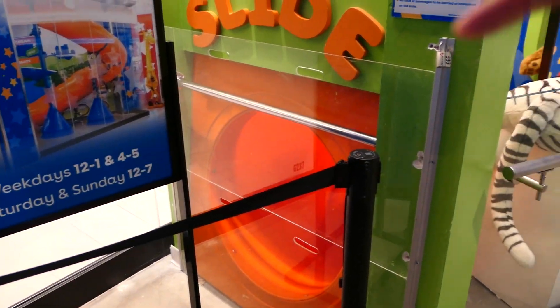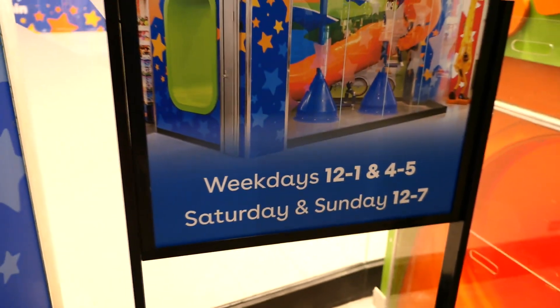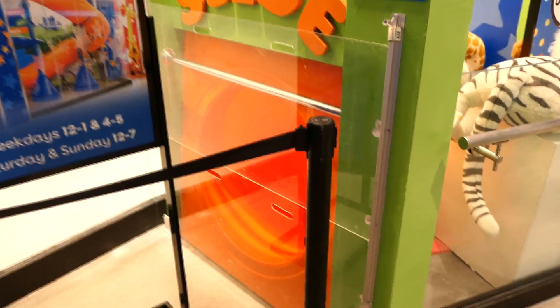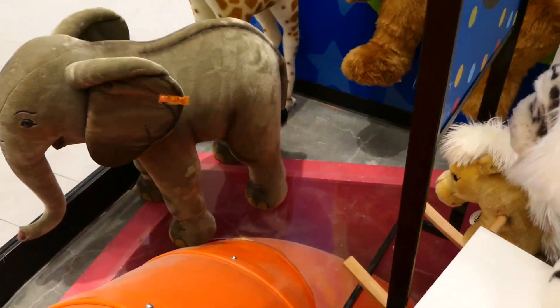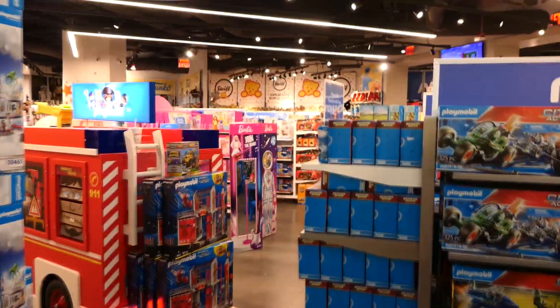Last time we were here the slide was not operational, and right at this moment it's blocked off again. But there are posted hours: weekdays it's open 12 to 1 and 4 to 5, and on weekends it runs all day from 12 to 7. Unfortunately I can't slide down right now - it's about 2 o'clock. It's just a lot of fun having a slide that goes from the second floor all the way to the first.